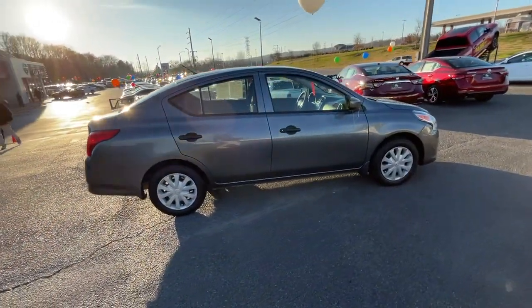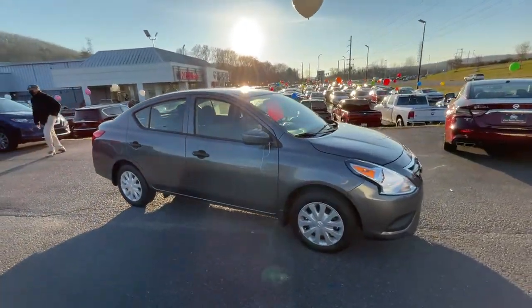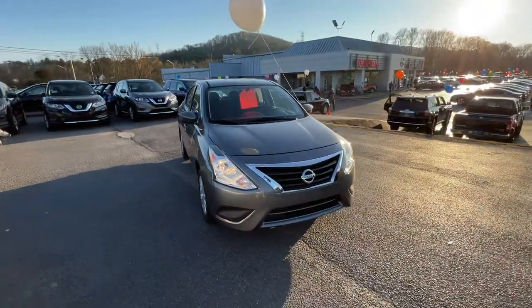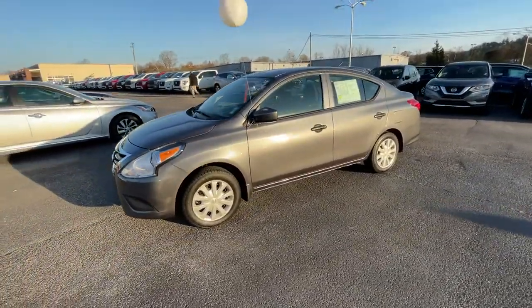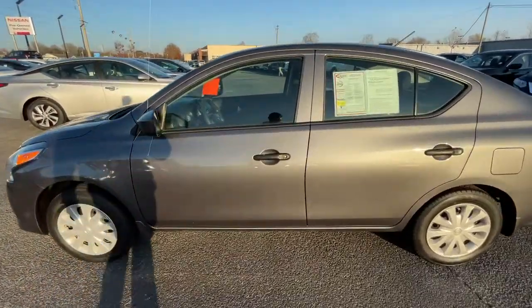These are just some of the great options this vehicle comes with: Bluetooth connection, steering wheel audio controls, stability control, intermittent wipers, traction control, temporary spare tire, variable speed intermittent wipers, passenger vanity mirror, adjustable steering wheel, rear all season tires.